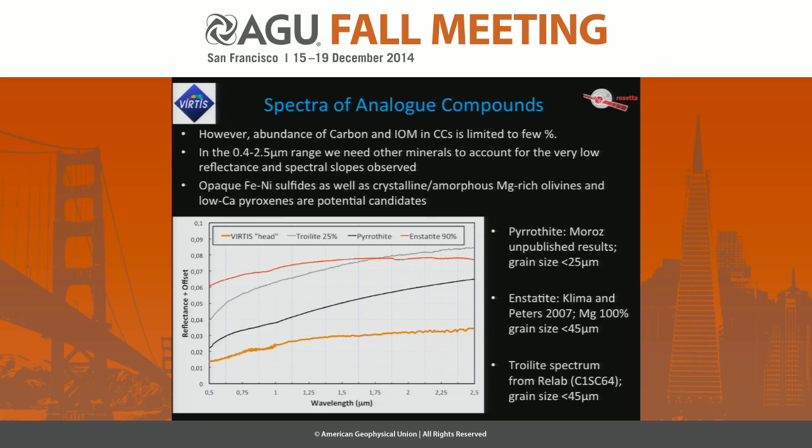We have to look for other candidates, also taking into account the large abundance of sulfur detected by ROSINA. We compared the spectra with some sulfides — iron sulfides. This is a spectrum from Luba Moroz, not yet published. All these spectra are from very fine-grained powders. Low-iron silicates and in general iron sulfides can be considered proxies for our spectra.